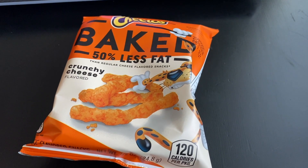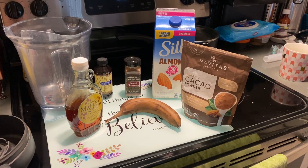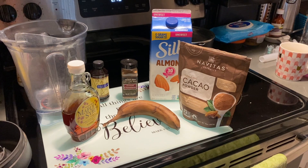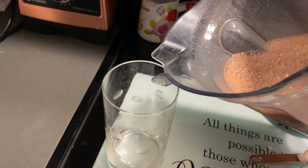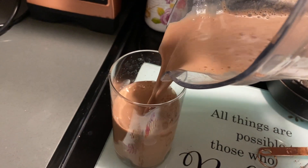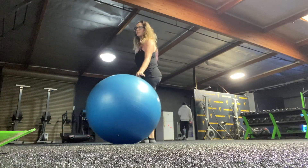For snack I had these baked Cheetos and then I made this alkaline shake with cacao powder, almond milk, banana, cinnamon, vanilla, and maple syrup. I just wanted to have some before I went to my workout. And then I made my workout.